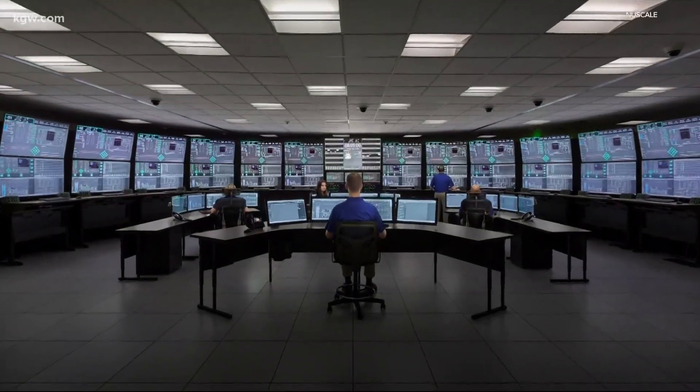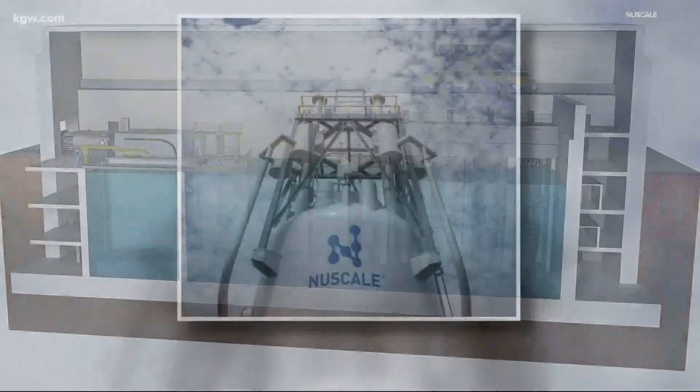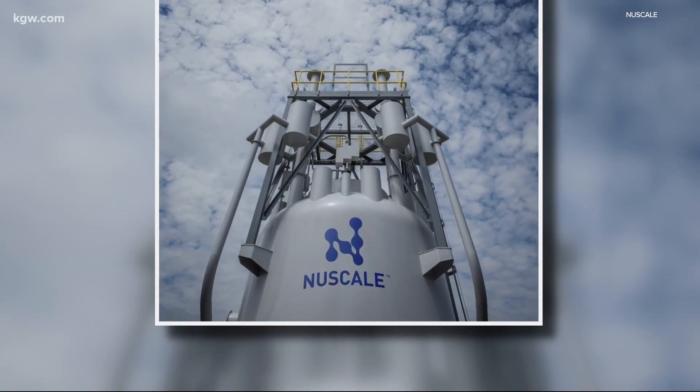A design taking shape right here in Oregon that soon could be implemented worldwide — a simpler, safer, and much cleaner way, says Dr. Reyes, to power our future.